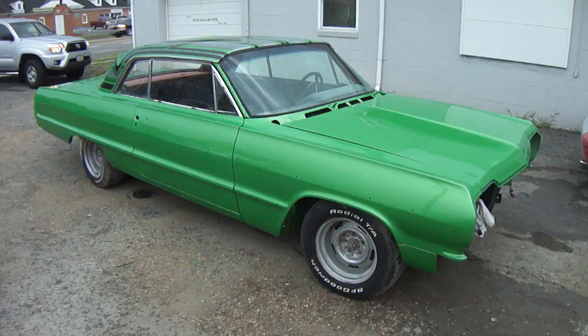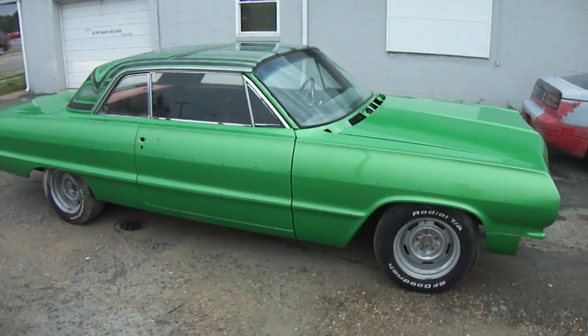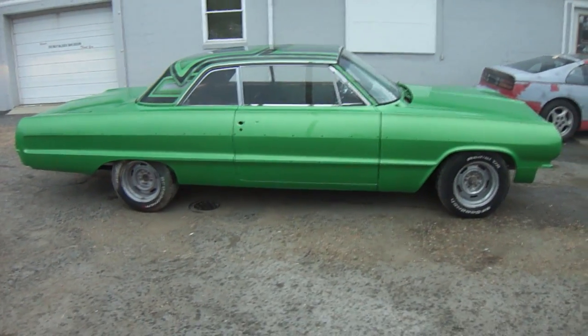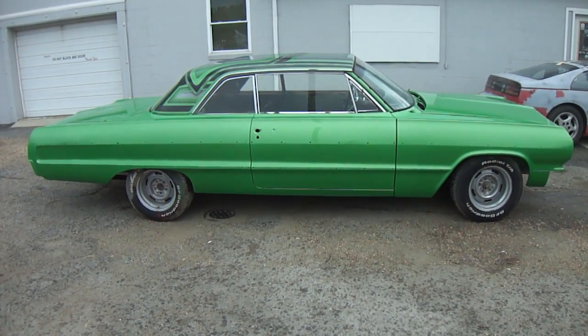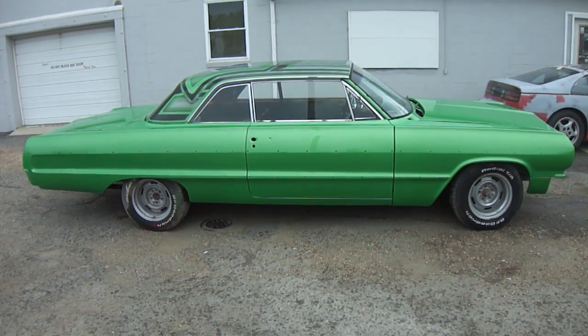Car came in, it was in red primer. It was in pretty good condition, just had a few dents and dings and the vehicle needed to be blocked down real good. This is the green that he picked out. This one's going to have the hydraulic switches, the low rider look with the 13s on it. He already got the 13s. It's the same green and black.